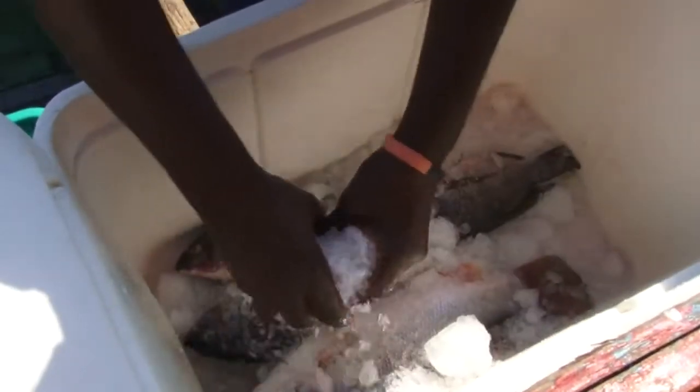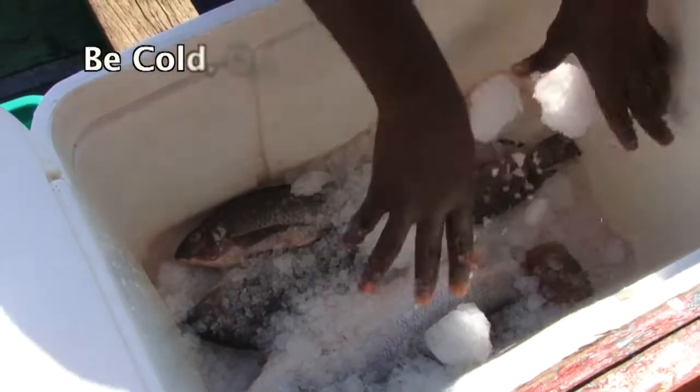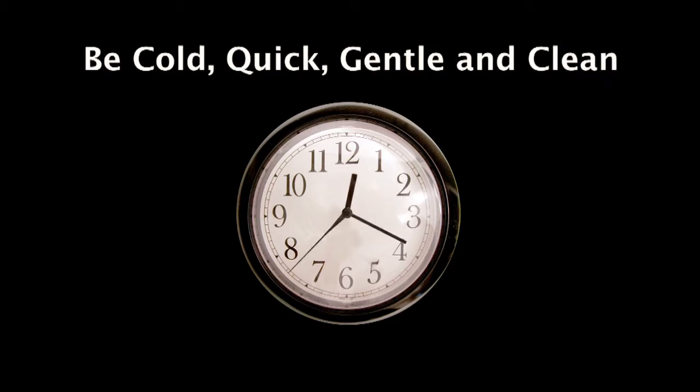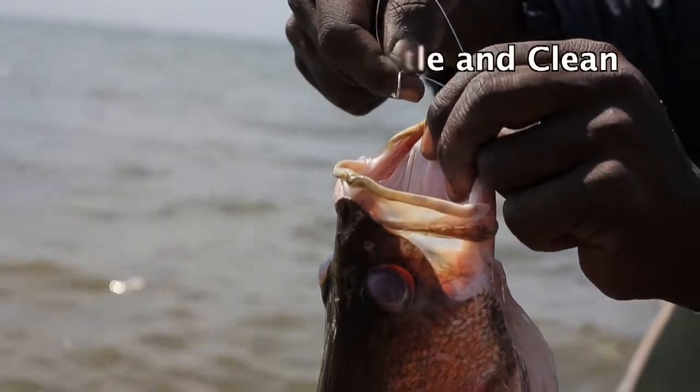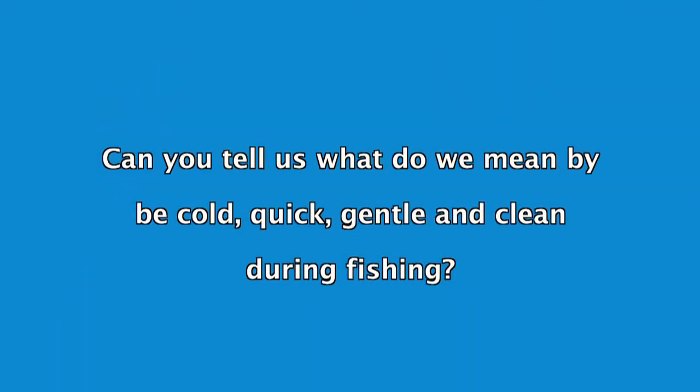In other words, when you are fishing, be cold, quick, gentle, and clean. Let's take a few minutes to discuss what you have learned. Can you tell us what we mean by be cold, quick, gentle, and clean during fishing?